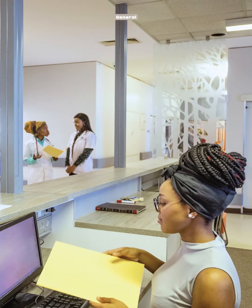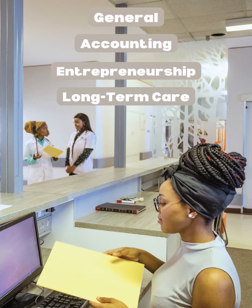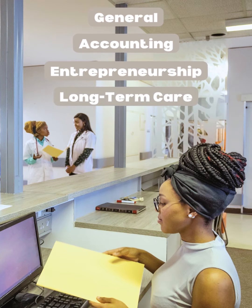Students can choose from four different degrees under our program. We have Healthcare Management Technology General, and then we specialize in Healthcare Management Technology Accounting, Entrepreneurship, and Long-Term Care.